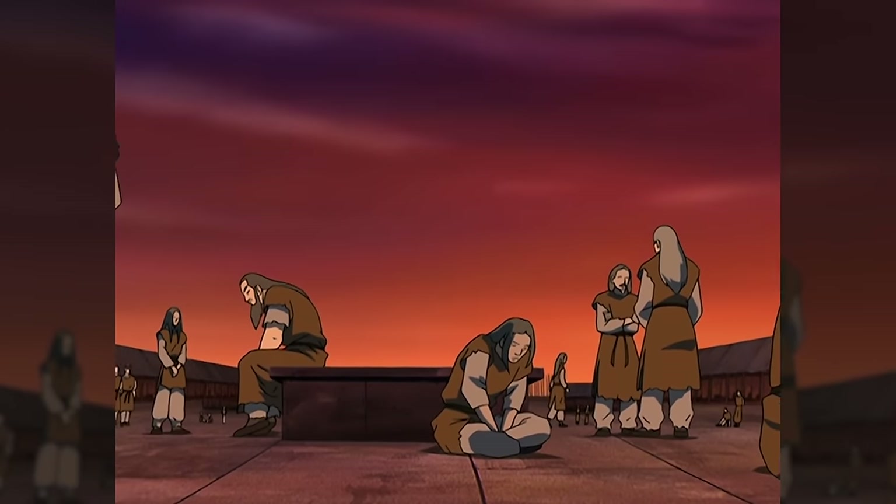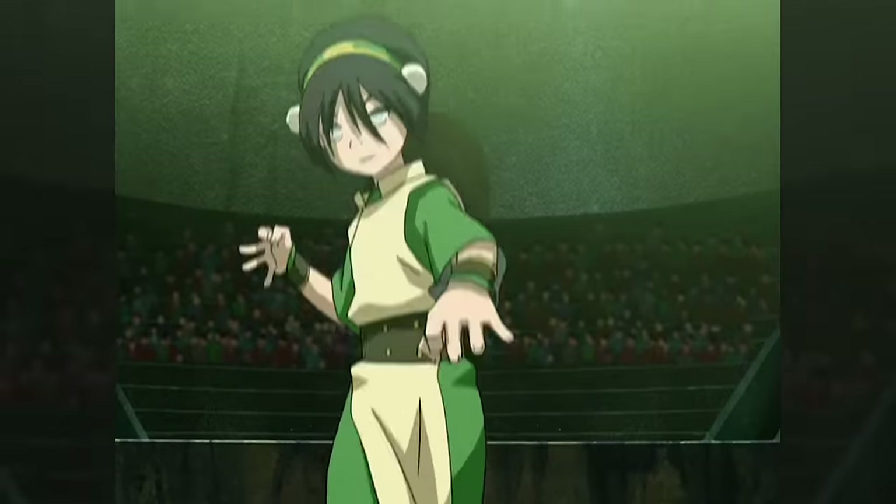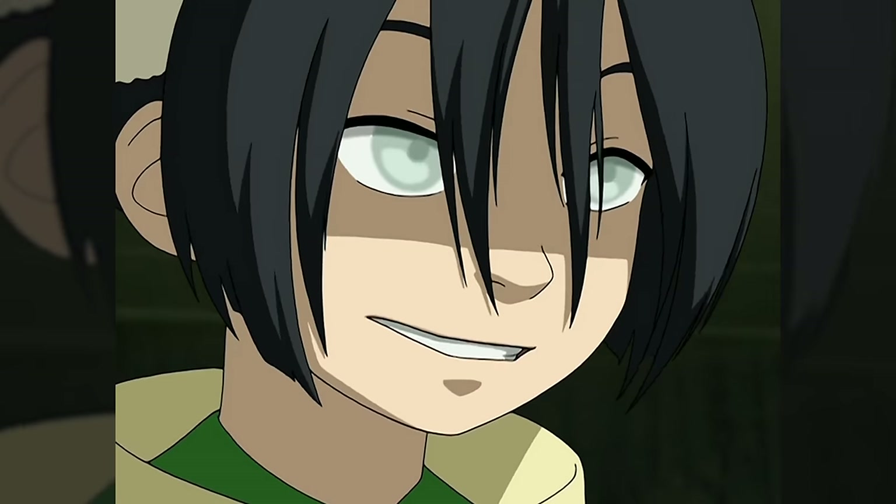The reason Toph is able to discover metalbending at all is because she first mastered a different earth sub-bending type: Seismic Sense. This is basically sonar for earthbenders, and allows them to perceive anything near them that is touching the earth, with a detailed vision in their head. Most earthbenders just don't consider this a necessary skill because they can see with their eyes, but Toph is blind, so she has to rely on this at almost all times — and the advantage it offers her is obvious, as even as just a little girl, she's basically the most powerful earthbender alive.